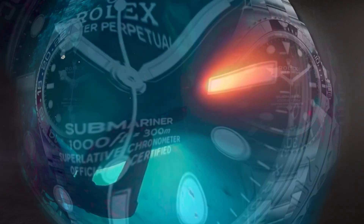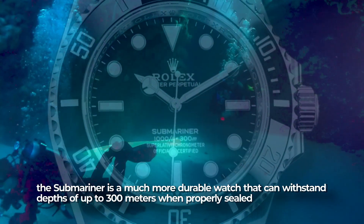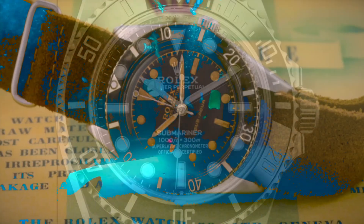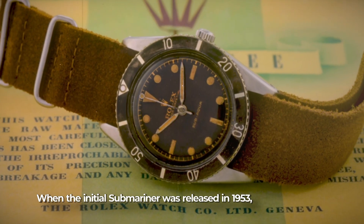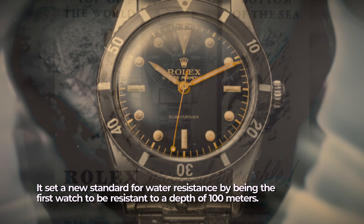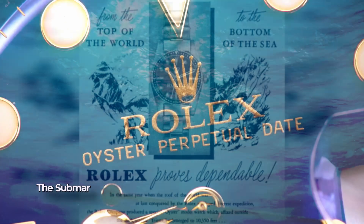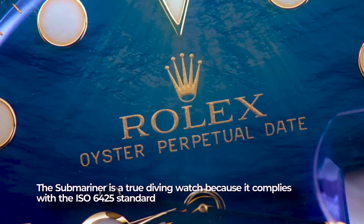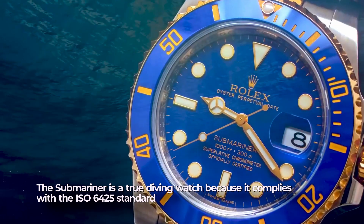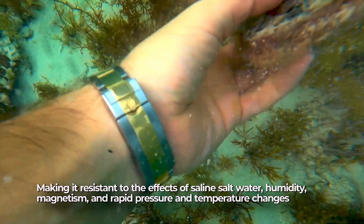For the diver: Rolex Submariner. Although it looks similar to the GMT Master, the Submariner is a much more durable watch that can withstand a depth of 300 meters when properly sealed. When the initial Submariner was released in 1953, it set a new standard for water resistance by being the first watch resistant to a depth of 100 meters. The Submariner is a true diving watch, complying with the ISO 6425 standard, making it resistant to the effects of saline water, humidity, magnetism, and rapid pressure and temperature changes.